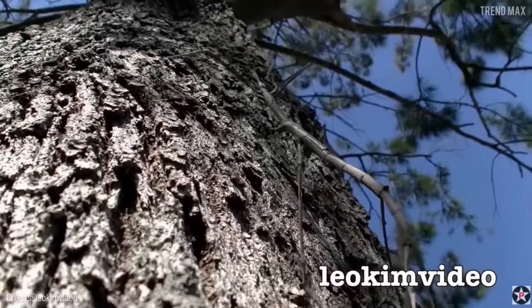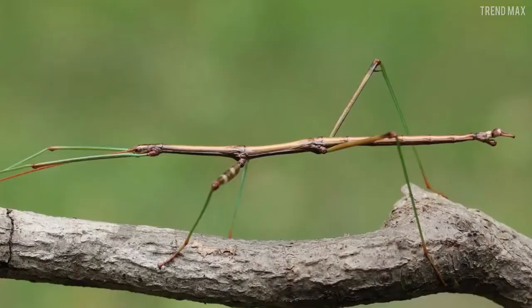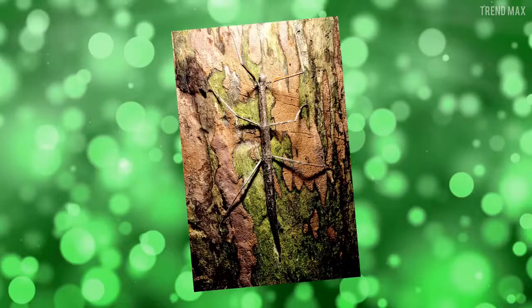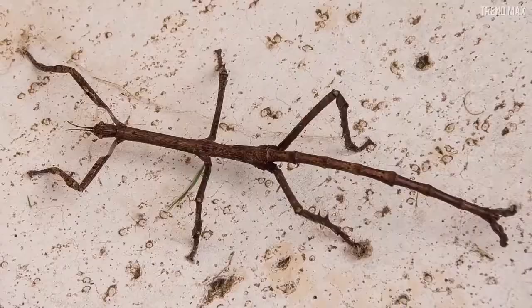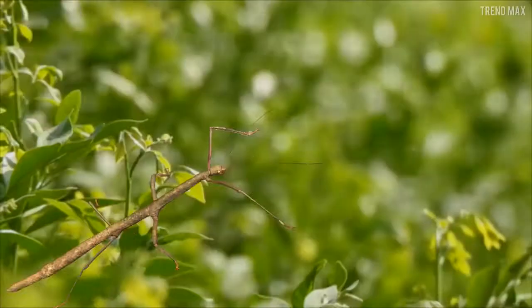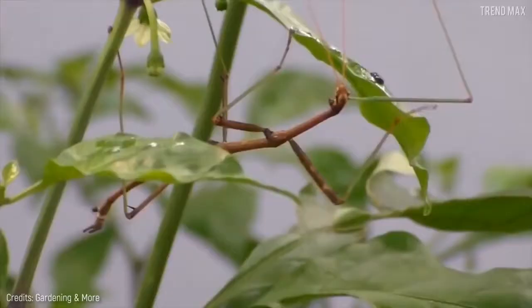As its name suggests, the stick insect can get hidden among woody plants because of its colors such as brown, black, or green, making it indistinguishable. Another characteristic is its big size — the female can be up to 14 inches in length. But this costume is not only a defense mechanism, because in case it is found by predators, it can let any limb go if necessary to save the rest of its body. Don't worry though, because this limb will regenerate after it sheds.